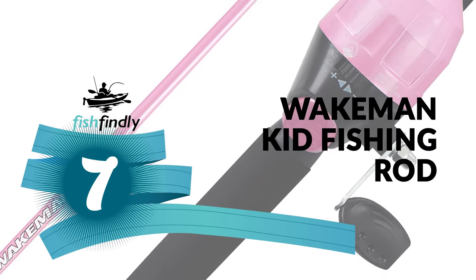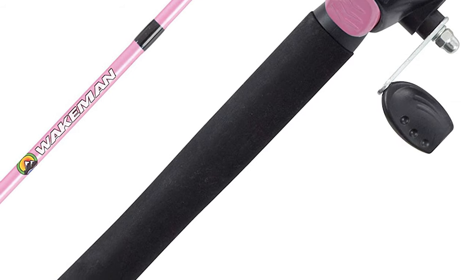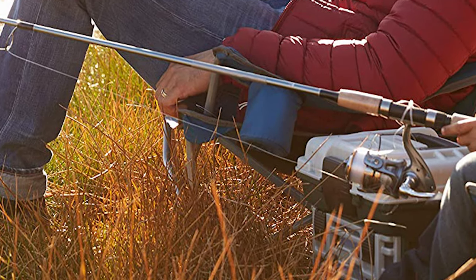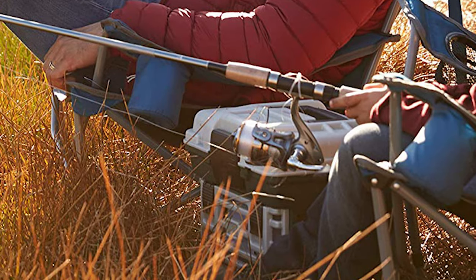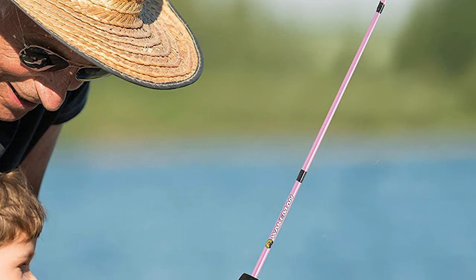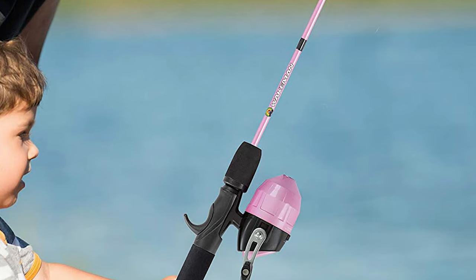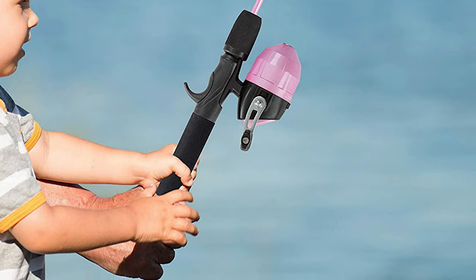Do you need the best kid fishing rod for your convenience? No pressure — this Wakeman kid fishing rod is the best answer to your concern. The Wakeman is a standout amongst other kid fishing rods on the market. This Wakeman kid fishing rod offers a pole and reel set. The four-foot two-inch long, durable fiberglass pole is just the right size and weight for little hands to carry and maneuver.